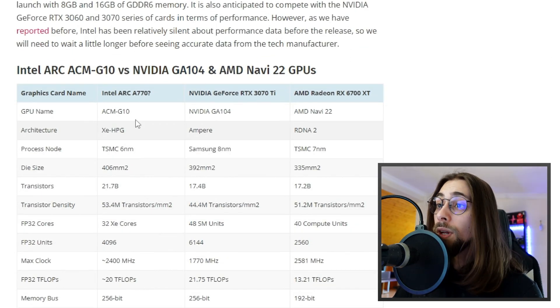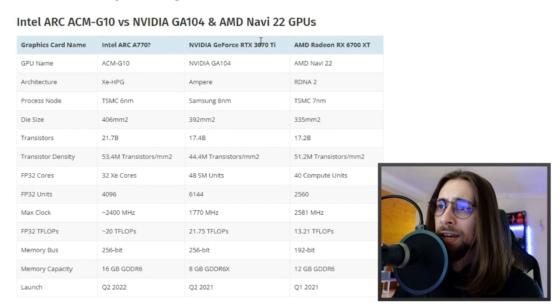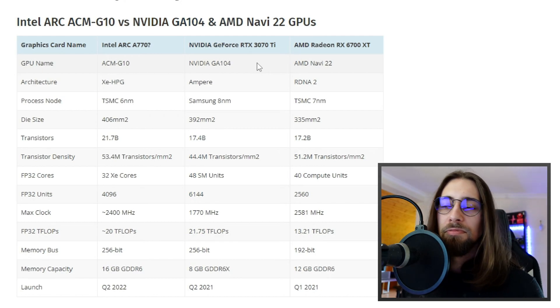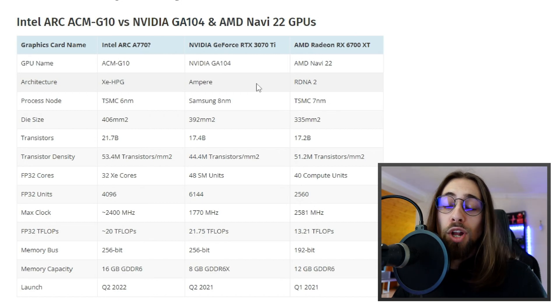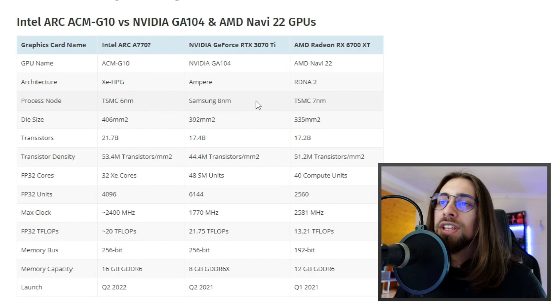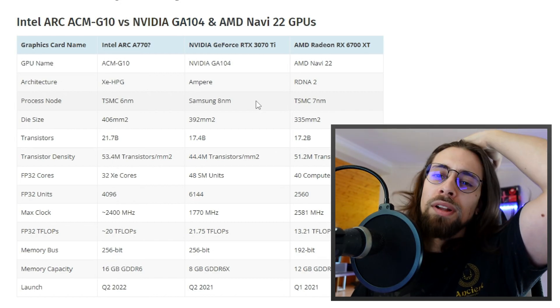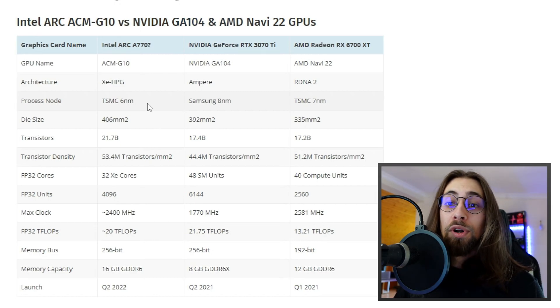Looking at the spec comparison between the A770, the RTX 3070 Ti, and the RX 6700 XT: the Intel GPU code name is ACM-G10, NVIDIA uses the GA104, and AMD uses the Navi 22. The Intel architecture is called Xe-HPG. For manufacturing node, AMD uses 7nm TSMC, NVIDIA uses 8nm Samsung, and Intel uses TSMC 6nm, which is pretty good.